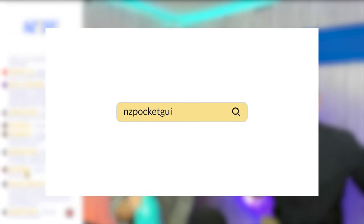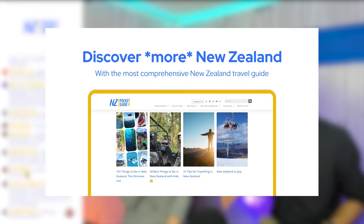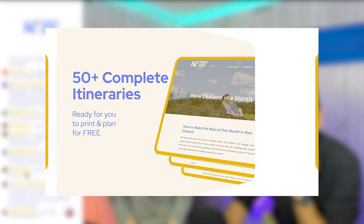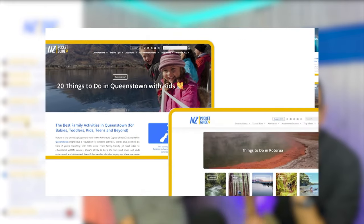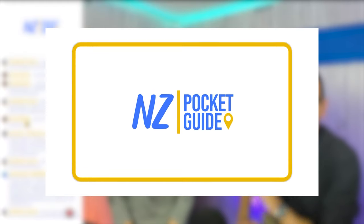Alright, so that is everything you need to know about travelling in New Zealand in November. Thank you for watching, make sure to hit like and subscribe. We'll see you next time. Thank you.